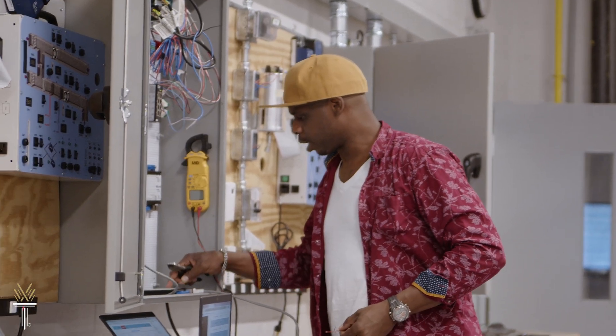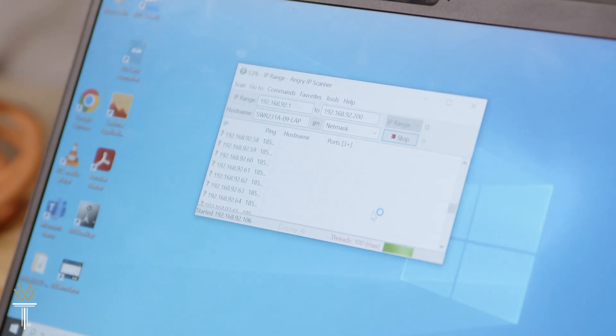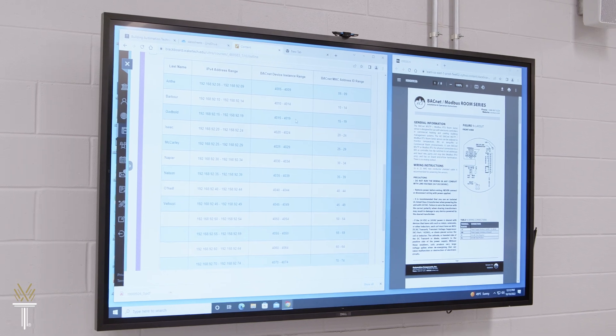You'll work in a real-world equipped lab, learning electronic system design and automation, as well as energy management concepts that support greater productivity and better health for building occupants.